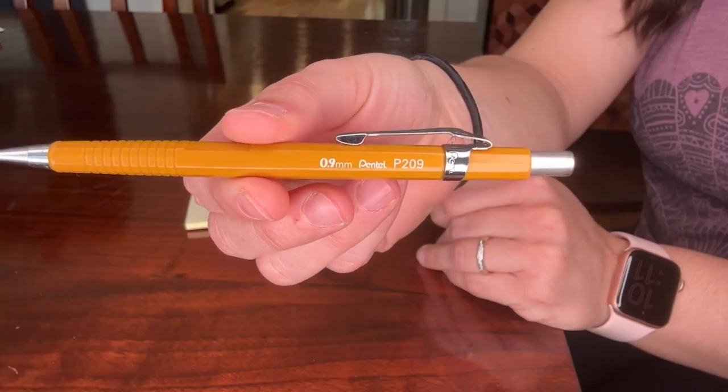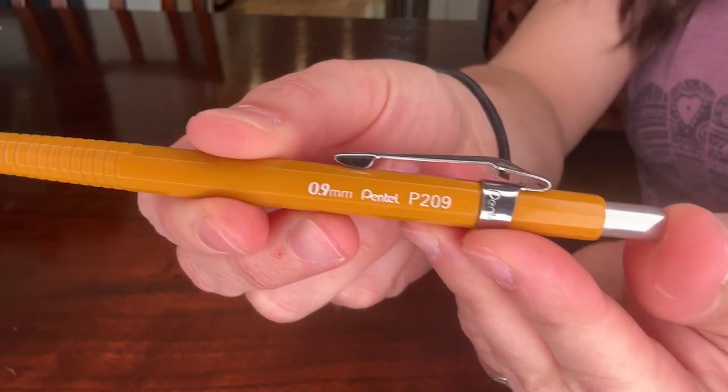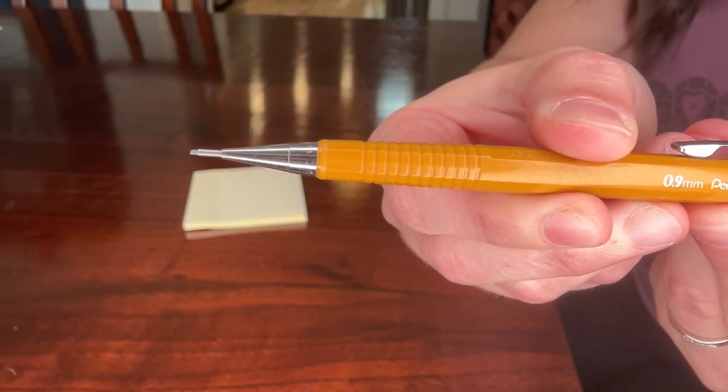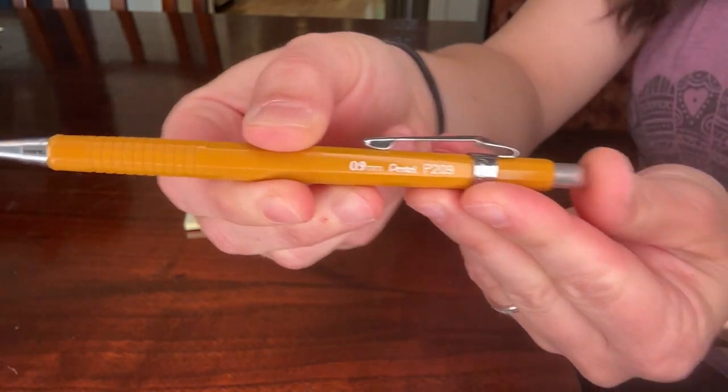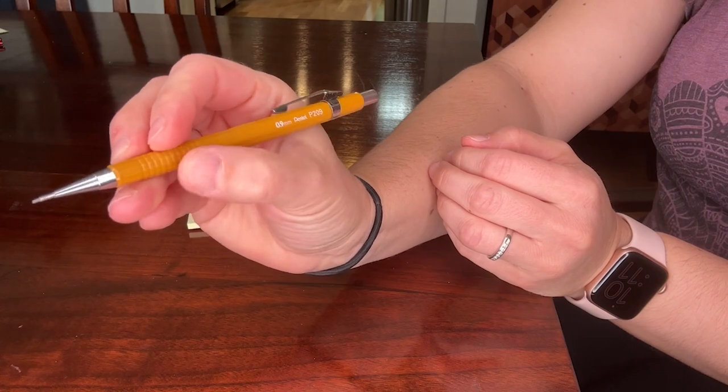They are refillable. To advance the lead, you just click on the top and you'll see that it comes out very easily, and you can also put it back in. The barrel itself is easy to hold — it's very comfortable. It's got some ridges here that give you a little bit of extra grip, and there is a little clip as well.